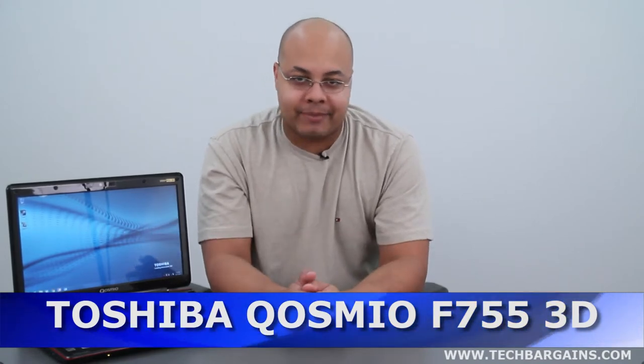Hey, what's up. I'm Jeff Haynes from Tech Bargains, and this is the video review of the Toshiba Cosmi­o F755 3D Glasses-Free Laptop.